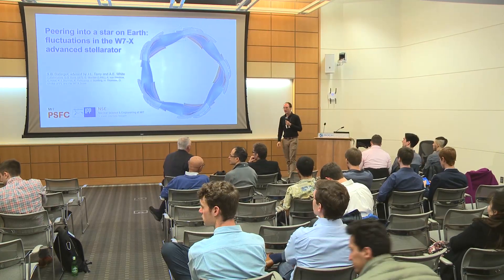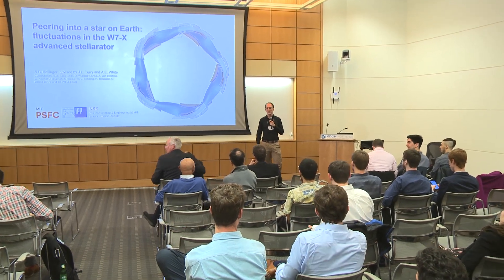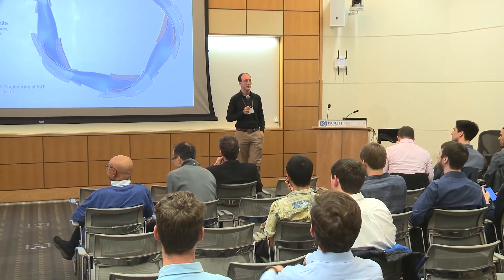Hi everyone. Thanks for coming, and on behalf of the whole Department of Nuclear Science and Engineering, and especially the folks here in the front that make the big decisions, I'd like to welcome you all to the 2019 Graduate Expo.